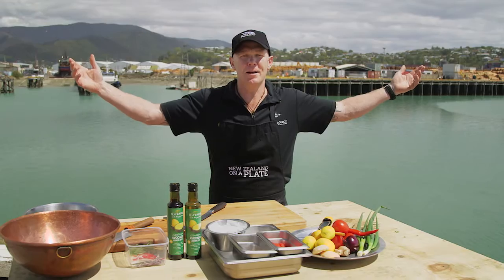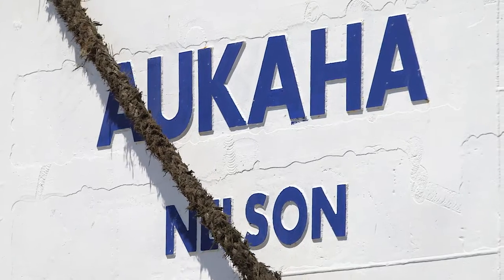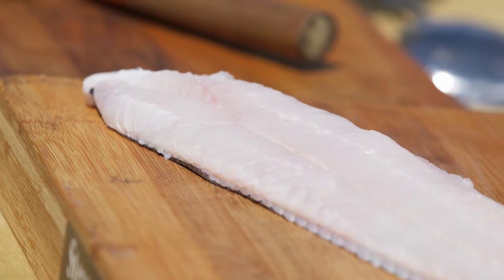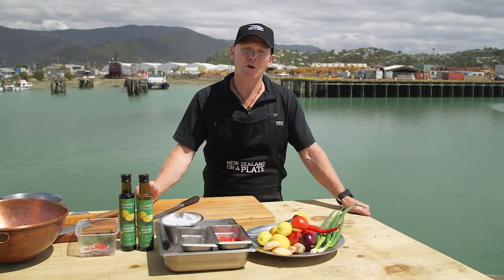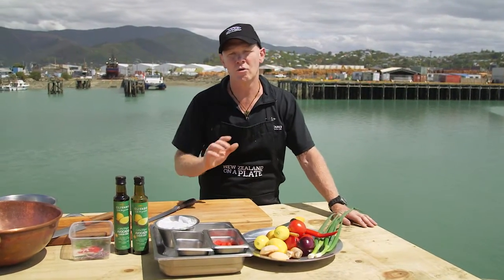Here we are at Sunnyside Nelson. We're on McCullough Wharf next to a kaha boat. He's just dropped off some beautiful hoki for us. Today we're going to do some hoki sashimi and a hoki ceviche. I know what you're thinking — but give it a crack because you'll love it. It's a beautiful fish.